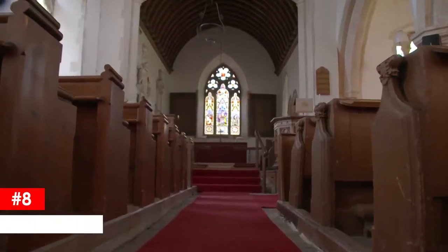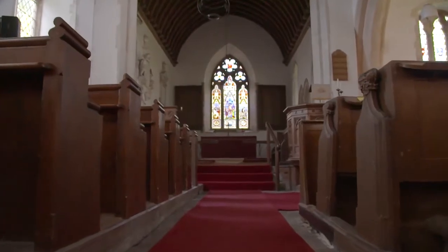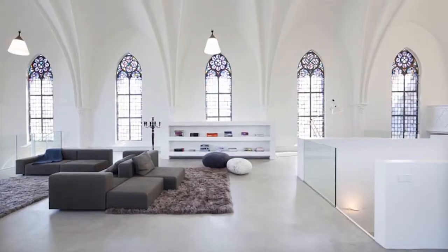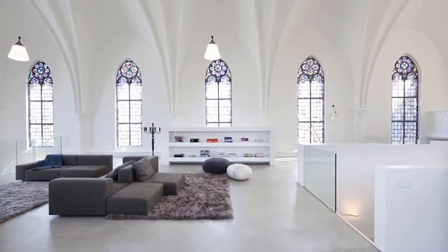Resident Church XL, the Netherlands. There is an old church in Utrecht, Netherlands that has been turned into an amazing and very spacious single-family home. The current owners hired renowned Utrecht-based firm ZEK Architects to transform the church, which was built in 1870, into a home with a lot of attention to light, space, and functionality.